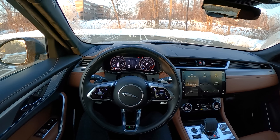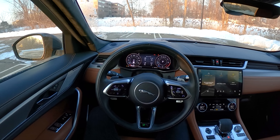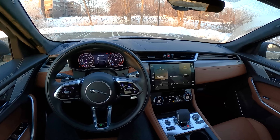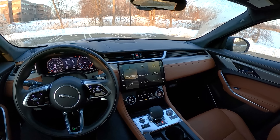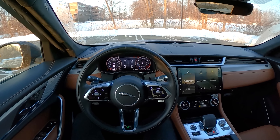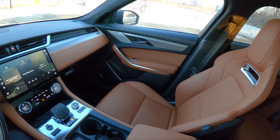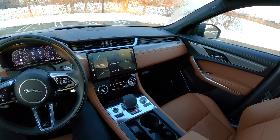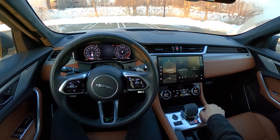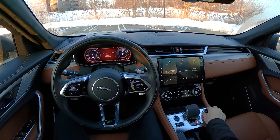Today we're driving the 2021 Jaguar F-Pace R-Dynamic S. This is powered by a 3-liter inline-six that's turbocharged and supercharged, and it has a mild hybrid system. We're going to walk you around this Jaguar F-Pace today. We recently test drove an SVR — that was fantastic, made lots of fantastic noises. This is a little bit more muted, a little bit more comfortable, though that inline-six does sound pretty sweet.